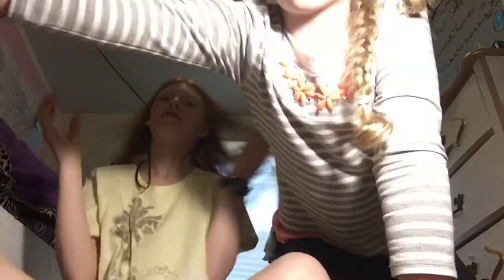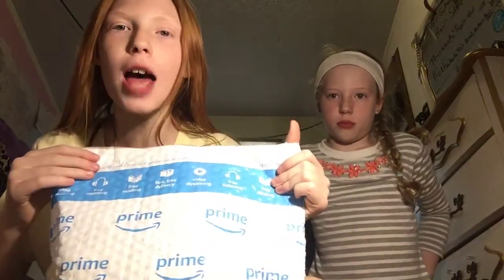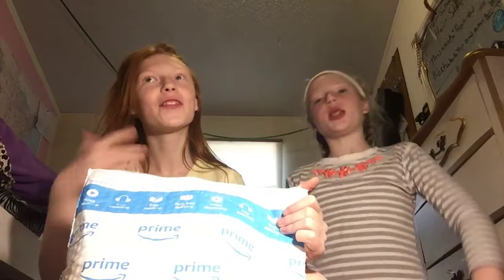And today we are doing the Amazon Prime Play-Doh packaging mystery. So let's get right into the video.